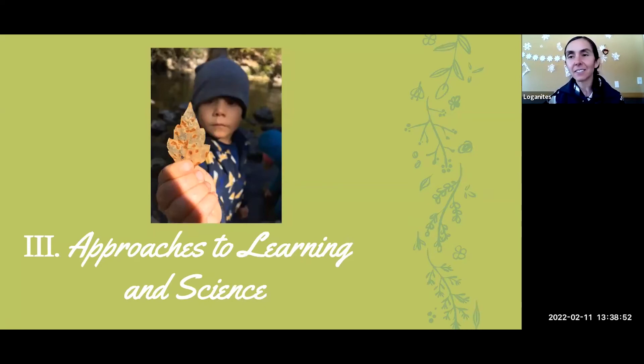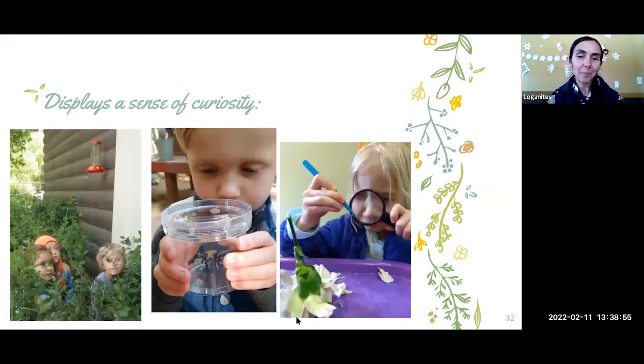Science and learning are very easy when you're outside. We follow every kid's sense of curiosity — as soon as they're curious about something, we all focus on it. We put a caterpillar in a container so everybody can look closely, then look it up to see what kind it is and what it will become through metamorphosis. We hide in bushes to get a better look at hummingbirds, and we dissect flowers from the local forest to see what's inside.